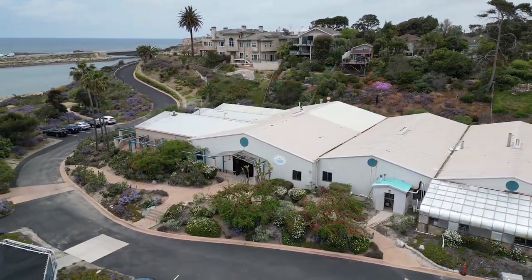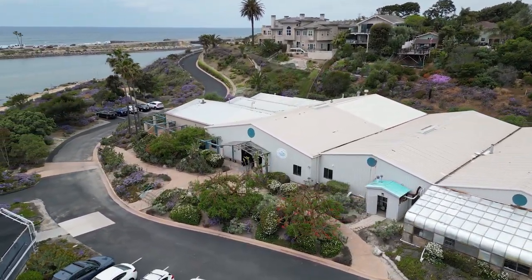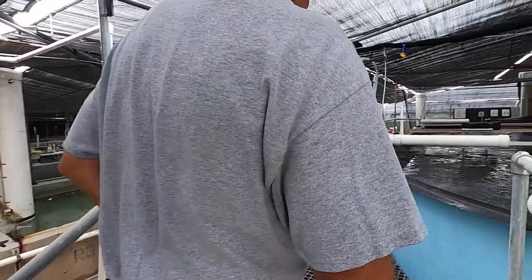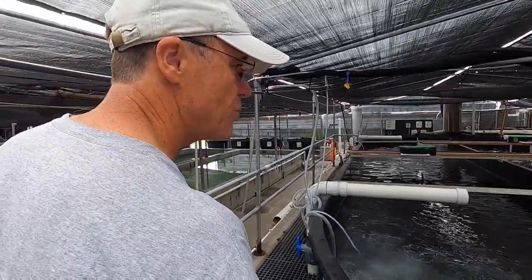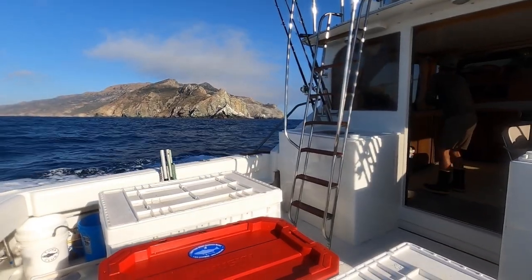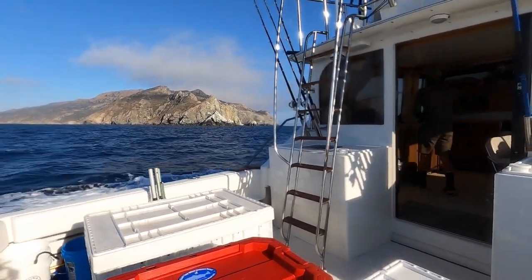That concludes our white sea bass hatchery schooling with Bill Shedd and Mike Shane in Carlsbad, San Diego, California. I can't thank those guys enough for taking the time to explain how things got started and where they are today. Absolutely incredible. Now it's time to do some fishing with Jock and Charlie Albright, two gentlemen who have put in decades of their time to help catch the broodstock white sea bass for the hatchery. Time to get schooled again — let's go fishing.